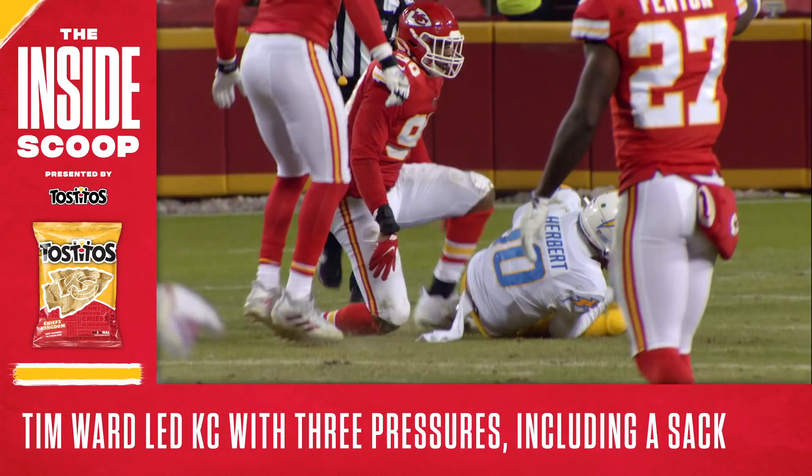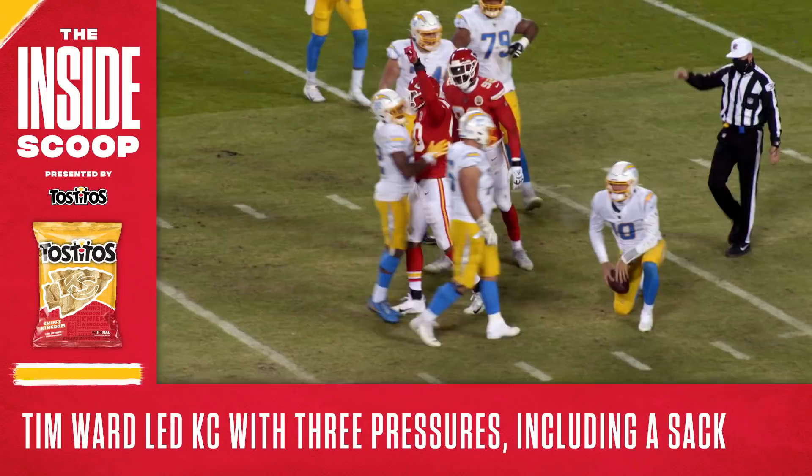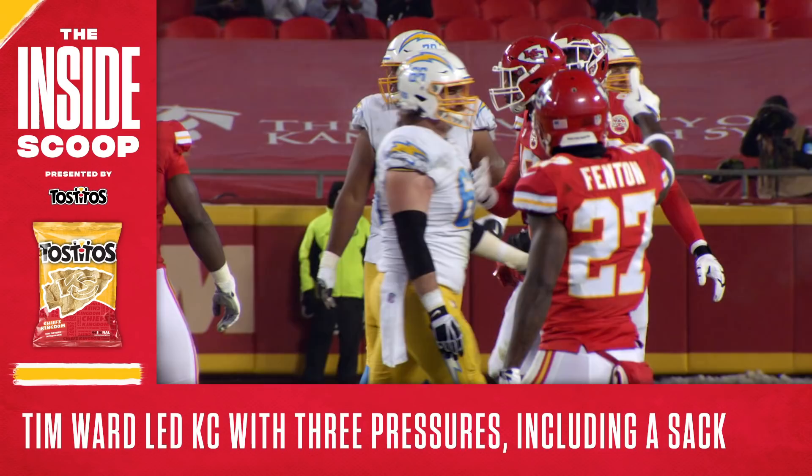Lastly, let's check out a player on defense who had a really nice night — rookie defensive end Tim Ward. The Old Dominion product had a team-leading three pressures on the evening, including the first sack of his career. Ward gets a tremendous jump off the line of scrimmage — check out the cut he makes to get around the blocker. He hardly looked like a guy playing in his first career game, and I'm excited to see what the future holds for this young pass rusher.